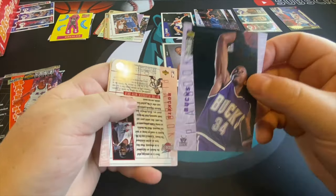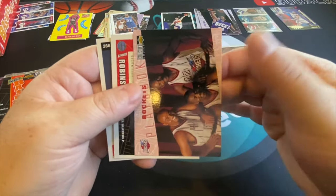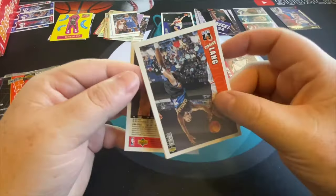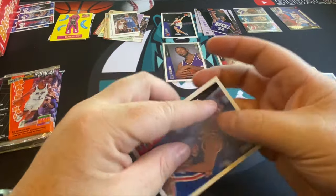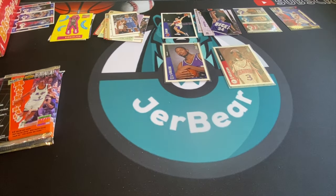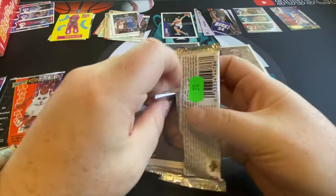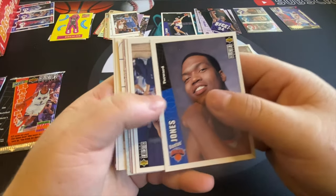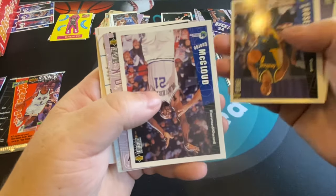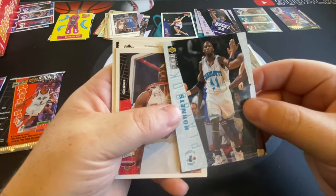No Kobe yet — getting closer to the end of the first half of this box. We need the basketball gods to bless us with a Kobe Bryant rookie card. Get that one out of the way early and then all the rest are just for fun.